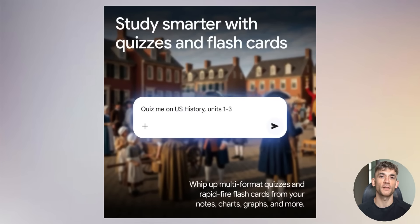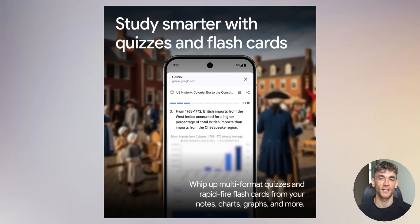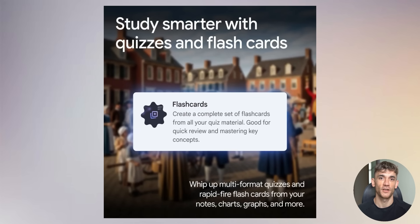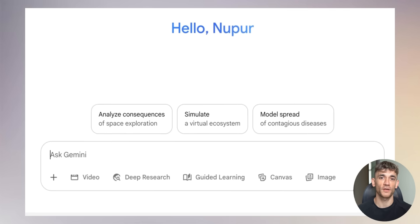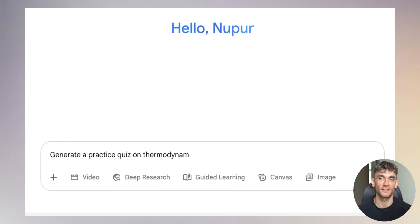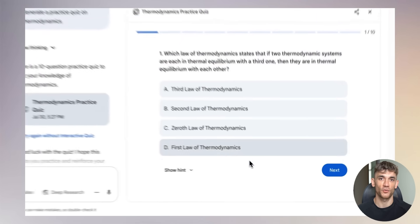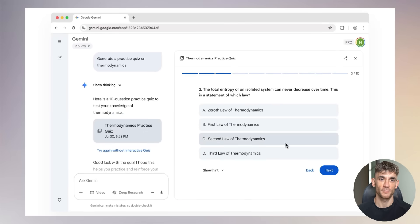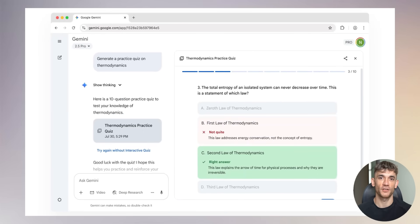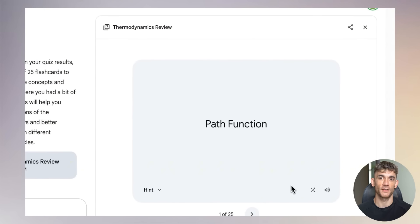Then there's the quiz and flashcard creator. You can upload your notes, charts, or graphs, and Gemini instantly creates practice quizzes and flashcards — unlimited quiz generation from any content you give it. The study guide creator is equally impressive. Upload your course files and Gemini organizes everything into structured study guides, pulls out key concepts, creates visual learning aids, and even integrates YouTube videos and diagrams to make learning more engaging.